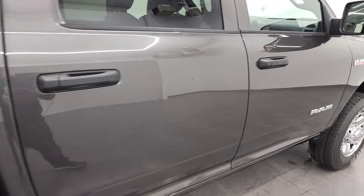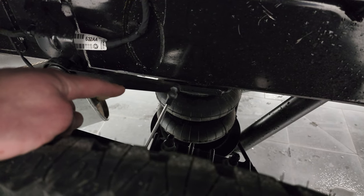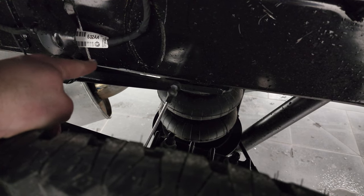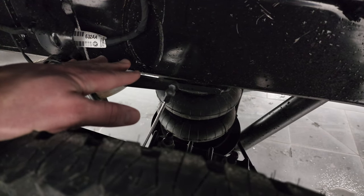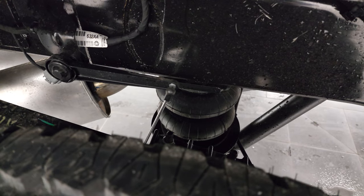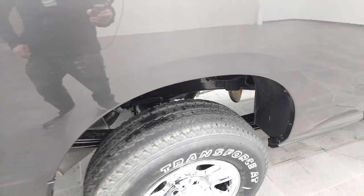The main option on this one, which is a $1,700 option, is these rear airbags with the auto leveling suspension. When you get a heavy load, it'll push up on this, which will tell those airbags to fill up to level the truck back out — which is a pretty neat system.